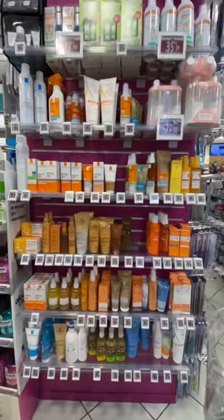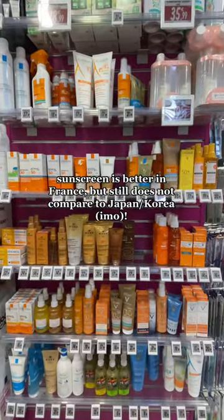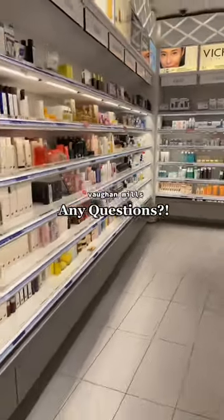If you want to know what I bought in Paris, follow along for part two. I will say that the sunscreens are way better in France, but the Shoppers location did have a ton of stuff.